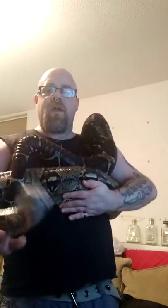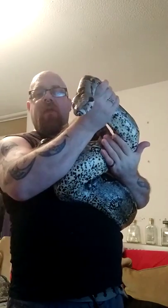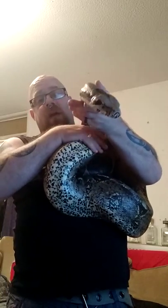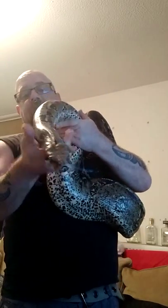Hello guys, just thought I'd show off my female boa - one of them. This is Medusa. Just measured her about 10 minutes ago, she's dead on eight foot. I've owned her for just over a year now and she's about six years old.